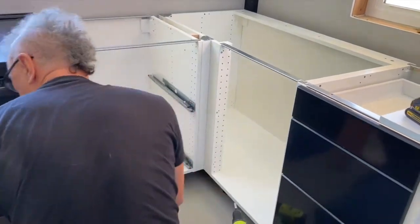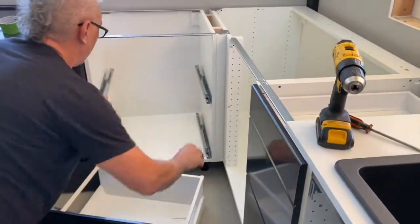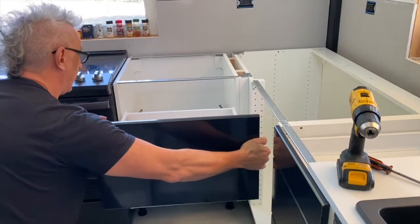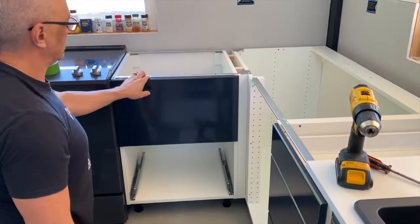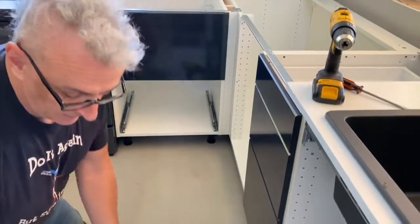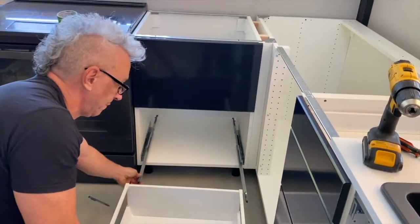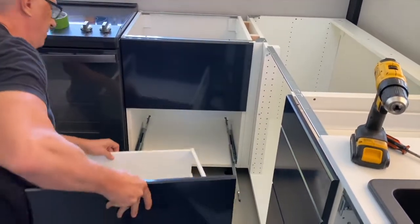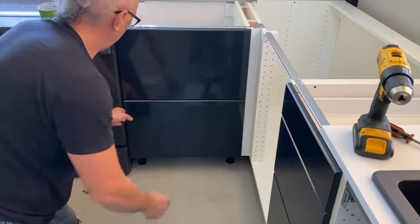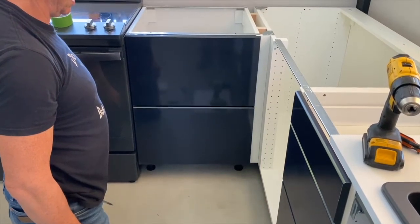I've got my top drawer — pull the slides out, set it in the track, slam it, pull it out, and beautiful soft close. Bottom drawer — pull them out, set it in the track, hear it click, slam it, pull it out — beautiful soft close.